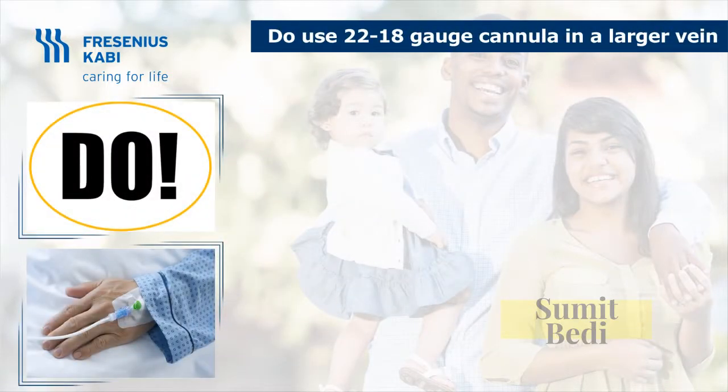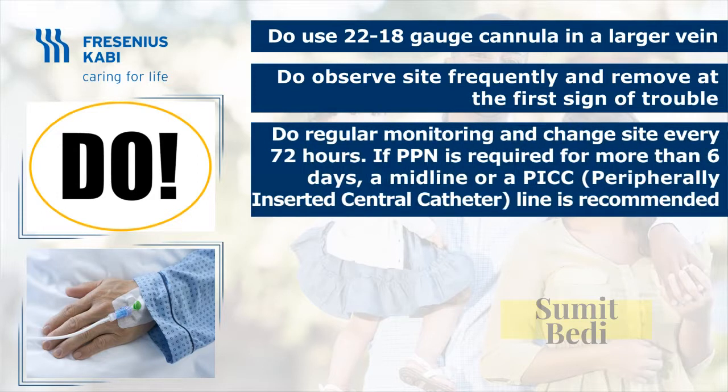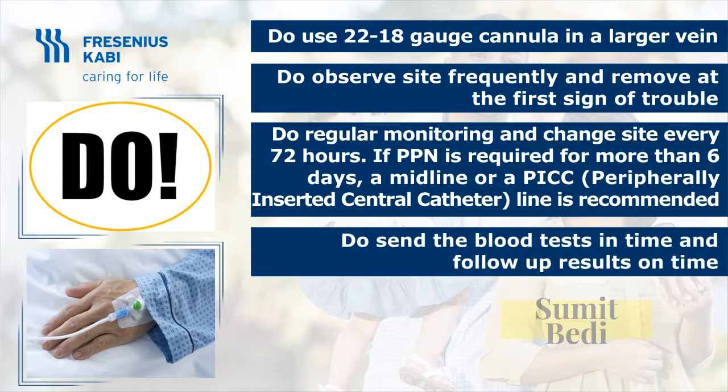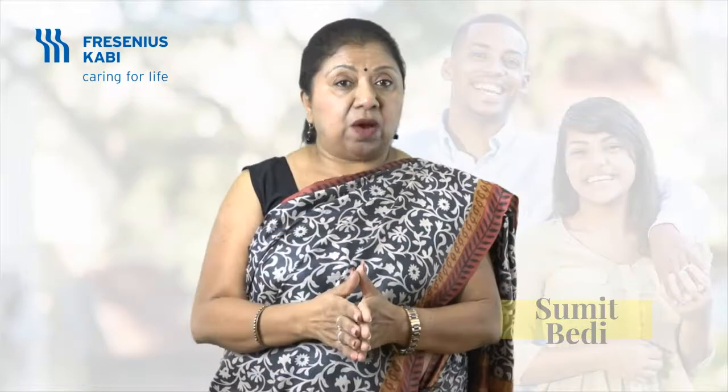Let's review the do's and don'ts when handling peripheral parenteral nutrition. Do use an 18- to 22-gauge cannula in a larger vein — adequate blood flow around the cannula reduces the chances of phlebitis. Observe the site frequently and remove at the first sign of trouble. Early signs to remember: pain and redness. Lines and sets are recommended to be changed daily. IV cannula is recommended to be changed every 72 hours. Ensure blood tests are done as ordered and sent without delay, and check results and inform the doctor.